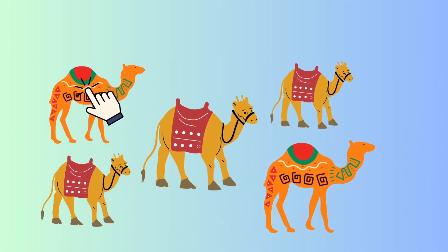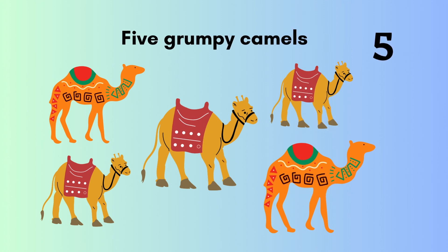One, two, three, four, five. Five! Five bumpy camels.